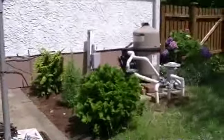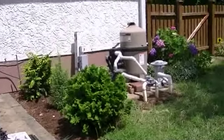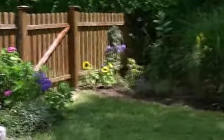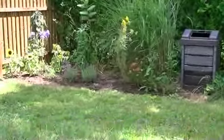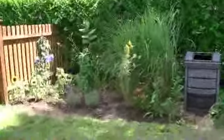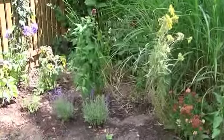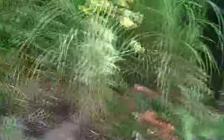Here's our new evergreens. We're going to grow and hide the pool pump equipment from the patio. There is our recovering hydrangea. And there are some pretty flowers and things.